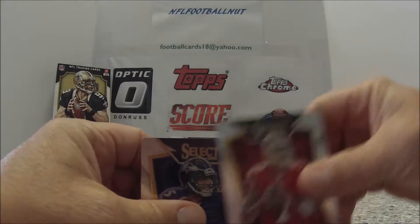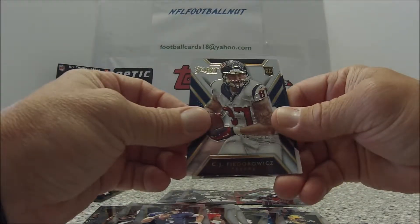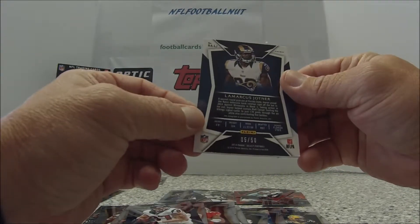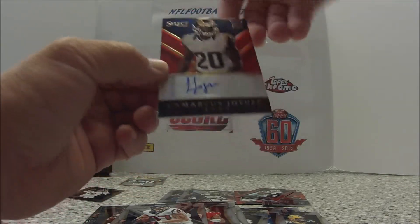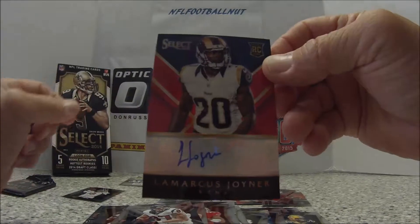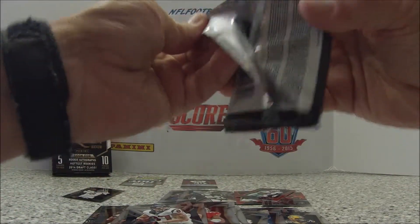Let's get these cards out of the way. Ben Tate, Joe Flacco. LaMarcus Joyner — it's 5 of 50. And it's gonna be... on-card autograph! LaMarcus Joyner from the Rams, rookie. That's a pretty nice card — look at that! Not a bad hit. Don't really know if he's playing in the league, but I'll check it out. Nice clean card.